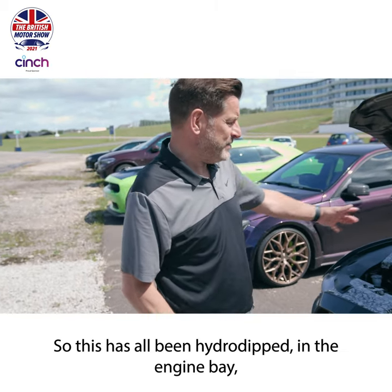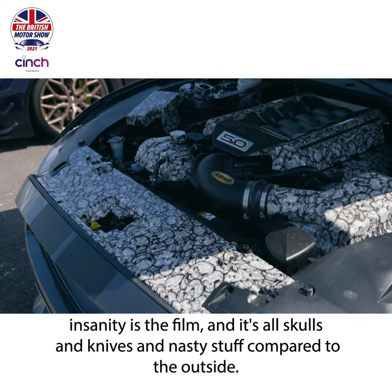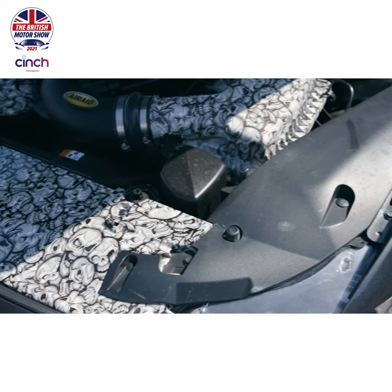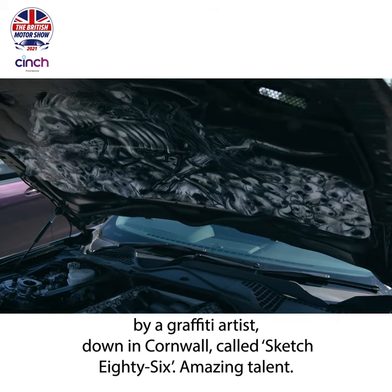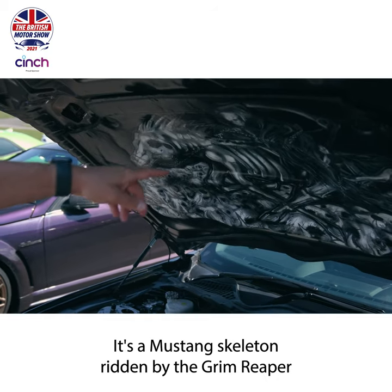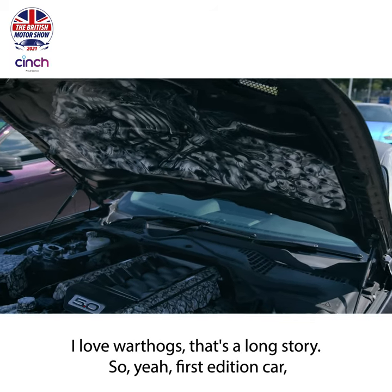So this has all been hydro-dipped in the engine bay. Insanity is the film - it's all skulls and knives and nasty stuff compared to the outside. That is excellent. Pretty evil stuff.